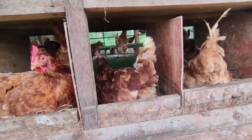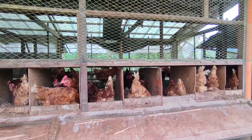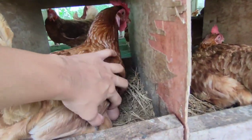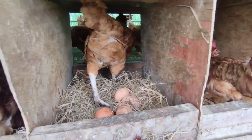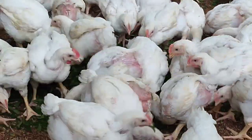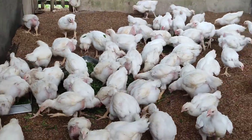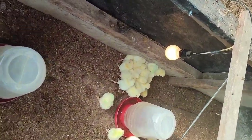Here are their nesting boxes — they lay their eggs here. Chickens are actually smart; they know where to go. Here are our broilers, or soon-to-be chicken meat, which we sell directly to the consumers. We also call them semi-organic since they eat organic food and they do not take any antibiotics.